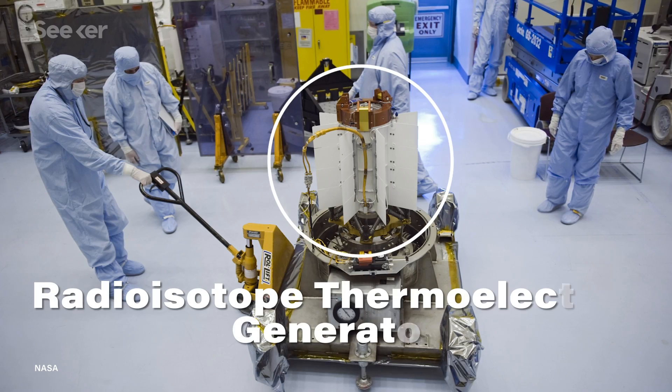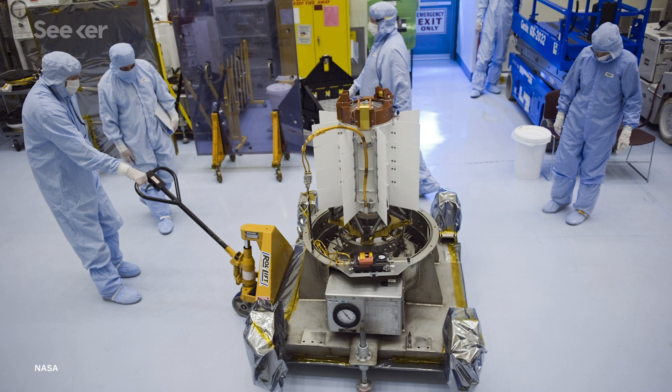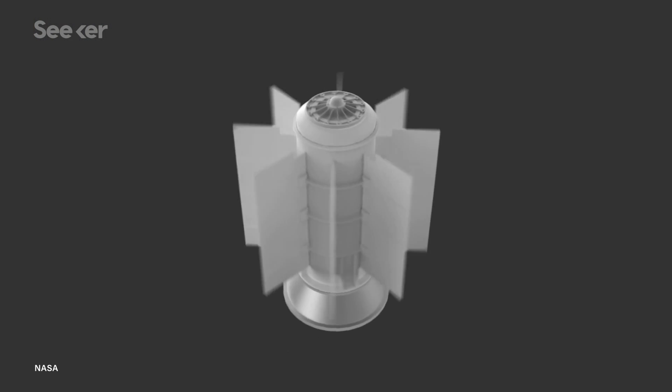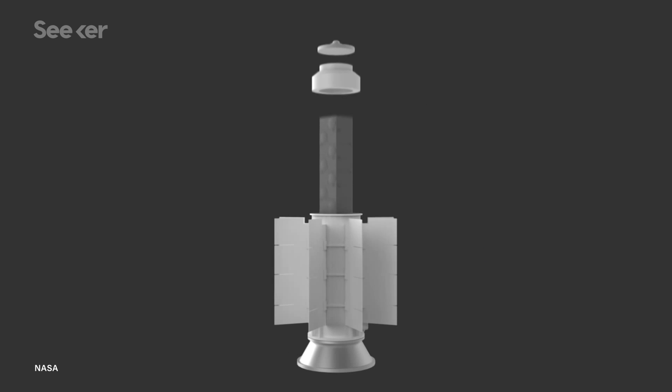As an aside, beta-voltaics are different from the radioisotope thermoelectric generators, or RTGs, that NASA uses for space missions. Those are powered by the heat of radioactive materials, like plutonium, instead of beta-particles directly, and are also sometimes referred to as nuclear batteries. But beta-voltaics can be made smaller and safer than RTGs, and with the incredibly long lifetimes that nuclear promises.